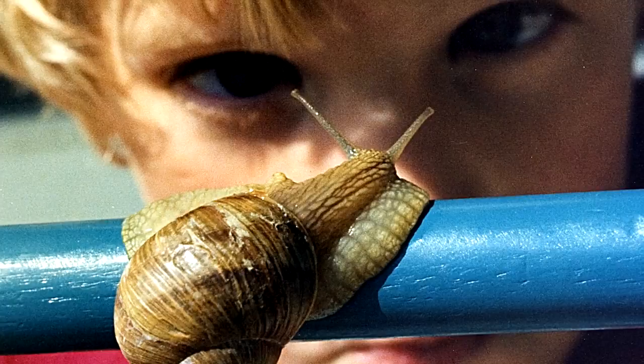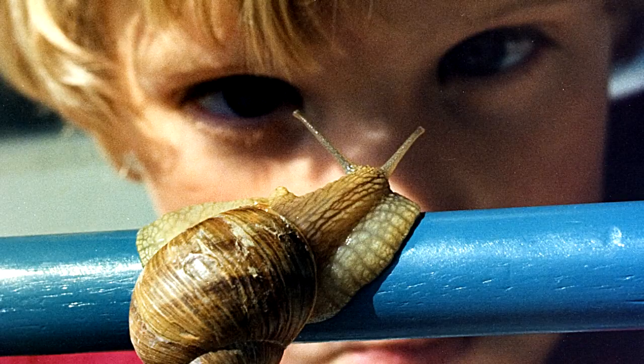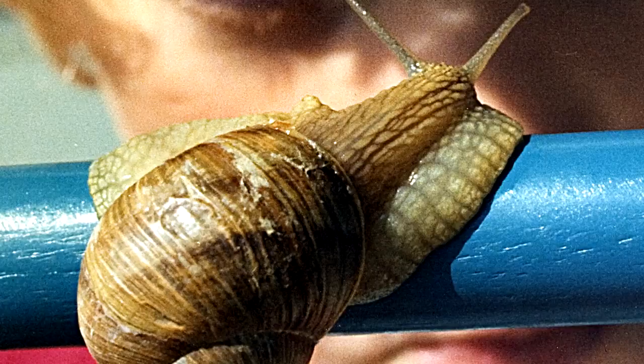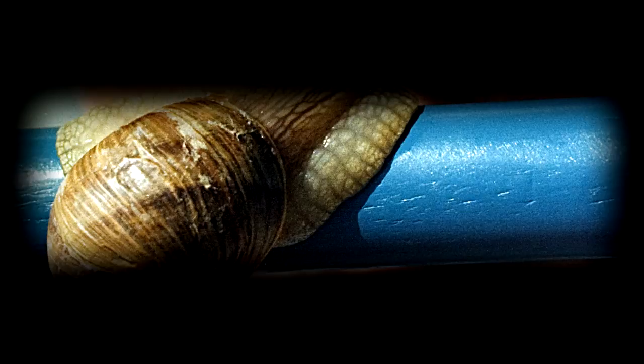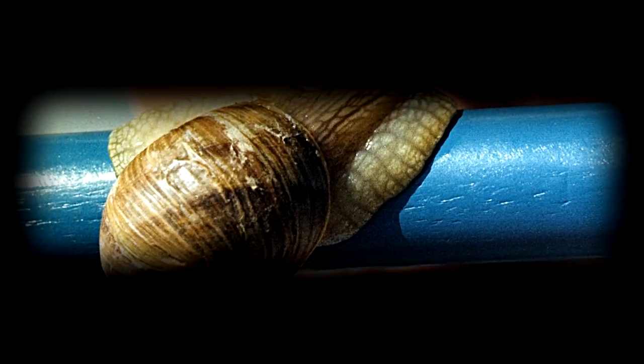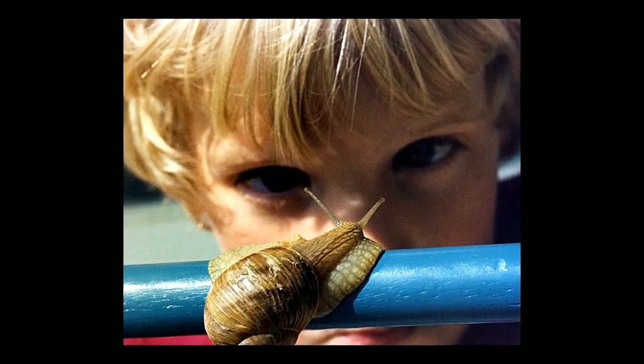That's my son. He caught this — we lived in Germany at the time, we were in the Air Force — and he found this snail. The snail was actually about that big around, a big snail compared to the ones we see around here. He brought it home, and I thought, well, let's try and get a photograph of that. So we put the snail on a blue broomstick, he held it up, and he was looking at it, and I shot some pictures of it. That's the theme of the story: getting up close. That's my son Tim — he's about 45 years old now.